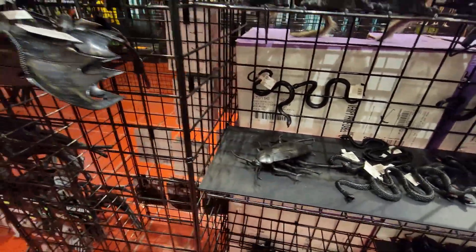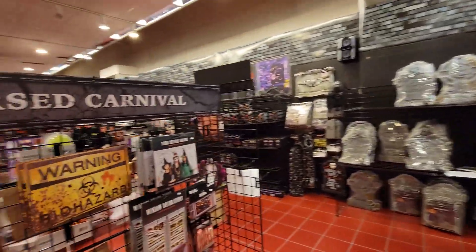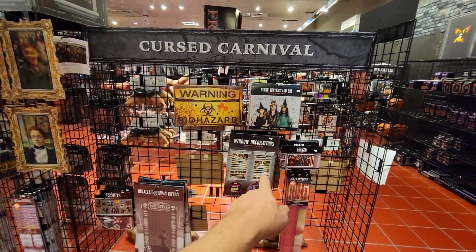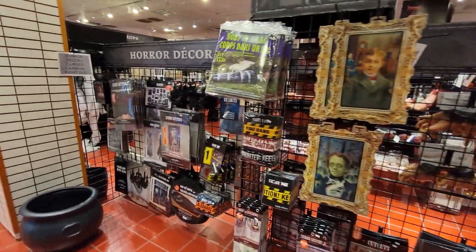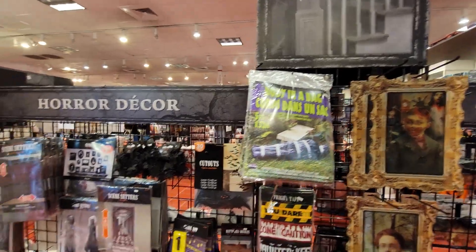Look at the size of that cockroach — he's huge. You've got more bats here. And then over here, curse carnival. These are neat — they're like appliances you put on your door or on your windows. There's more of your 3D effect portraits there. And check that out — a body bag. That's pretty wild looking.